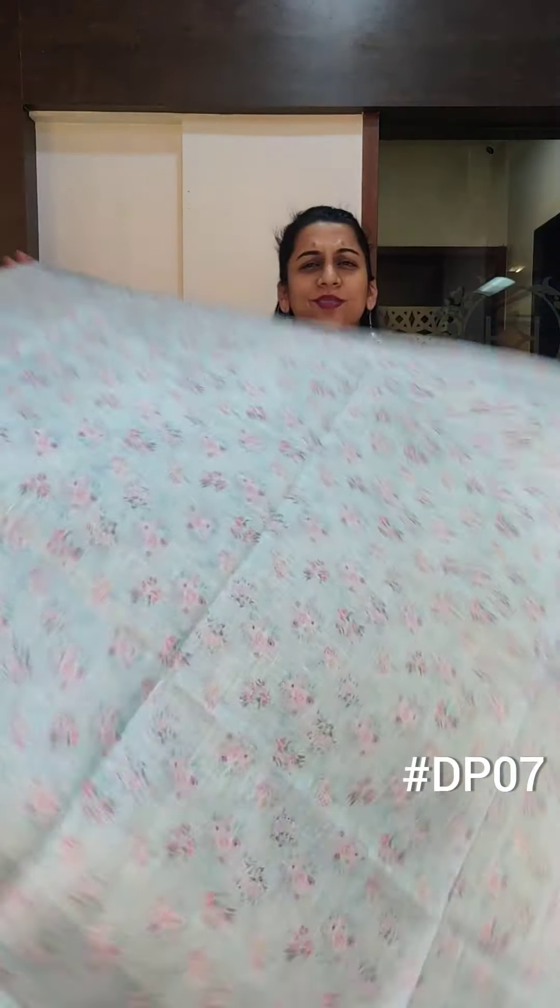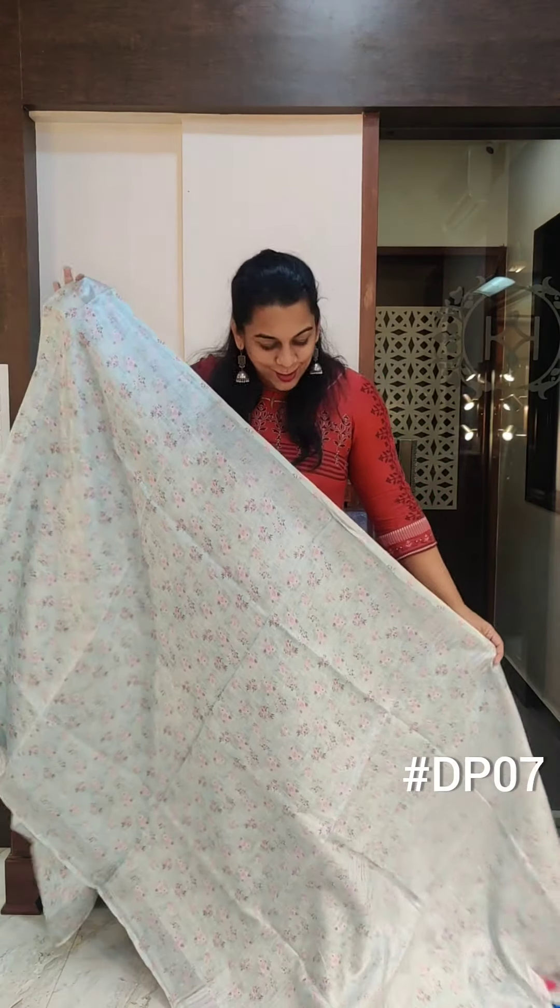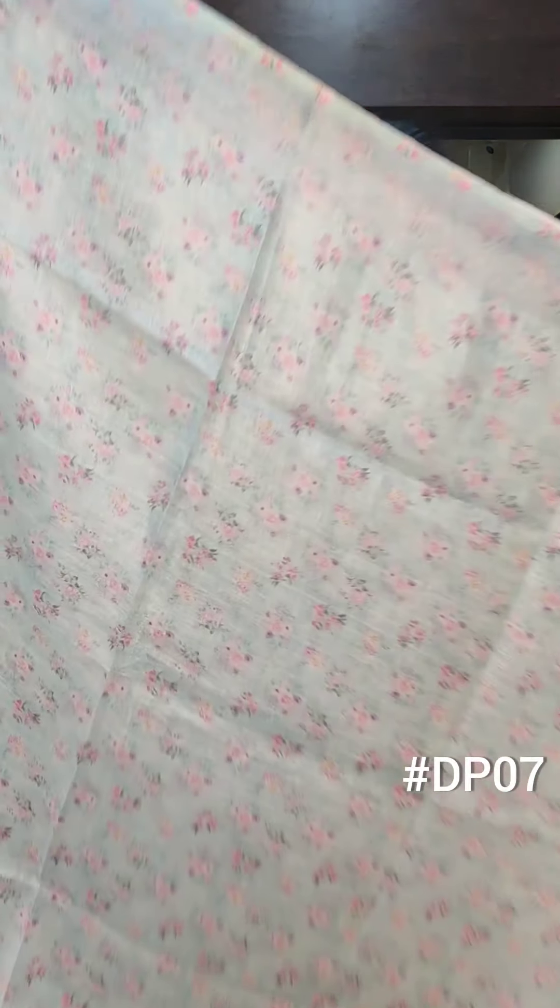Hello everyone, welcome to Pratha. This is Kavita Koparkar. I am here with beautiful pure linen sarees with digital prints. This is our fresh top, starting with this very beautiful soothing pastel print.